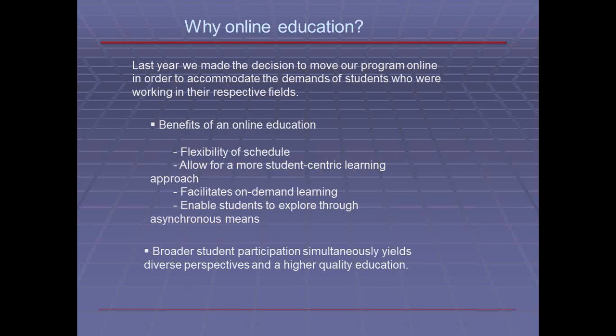So why an online education? We made the decision to move our program online to accommodate the demands of students who are working in their fields of either healthcare or technology or otherwise. The benefits are it will allow for flexibility of schedule, allowing you to take the classes at your leisure on the weekends, after work, or even before or during some break times. This will also allow for more student-centric learning, allowing you to dive into areas that you are more interested in and explore things further.